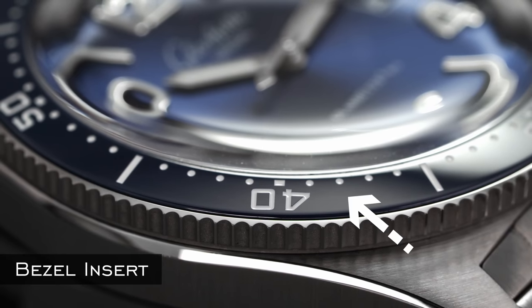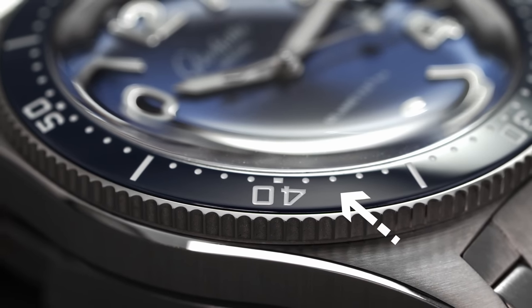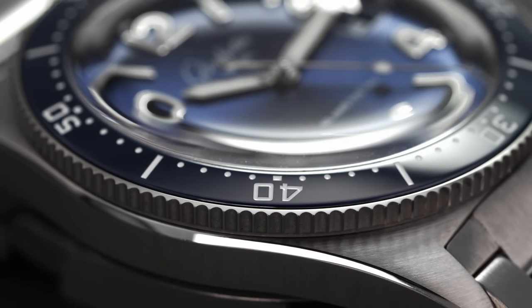Bezel inserts are the circular ring set within the bezel on more rotating options, where the markers are located. Inserts are typically made of aluminum, stainless steel, titanium, ceramic, or sapphire, just to name a few.